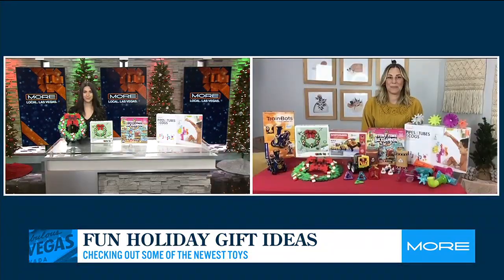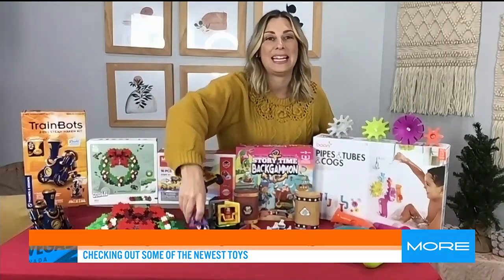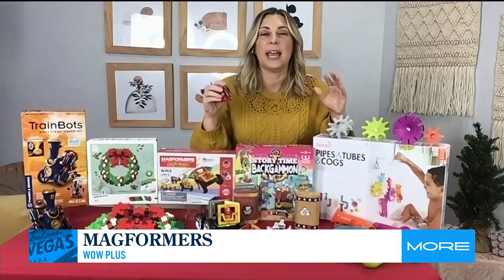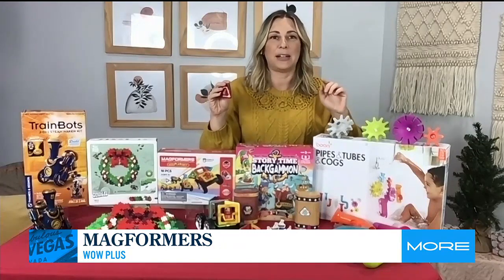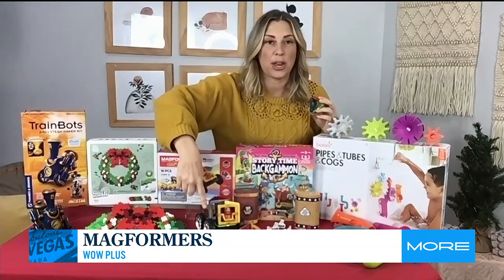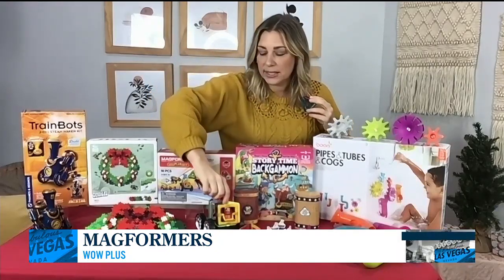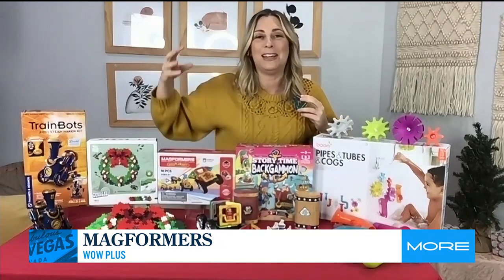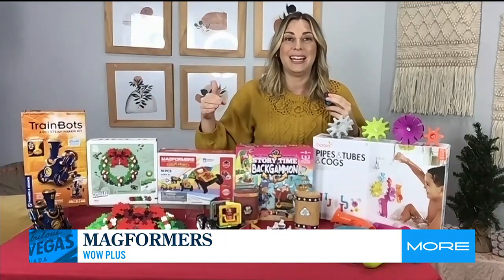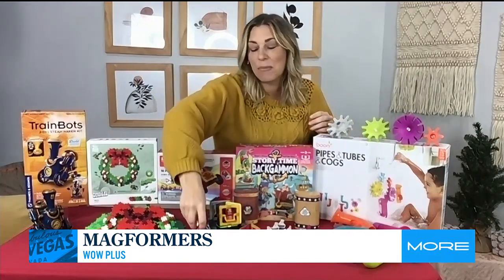I've got a set from Magformers — this is the Wow Plus set. Magformers are the magnetic building blocks. This was really viral last year on TikTok. Parents were saying: what is the one toy your kid always comes back to? Magformers, time and time again. This set has wheels on it, so you can make cars — they have about 30 different cars you can make, or kids can follow their own creativity and make their own. My four-year-old is obsessed with Magformers; my 12-year-old, my 14-year-old, they jump right in. This is a toy that kids play with year after year, so it feels like a good investment. And I love playing with them too.